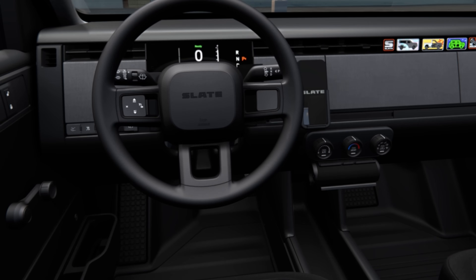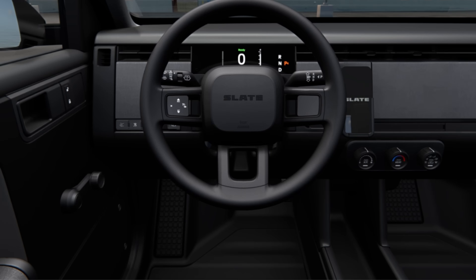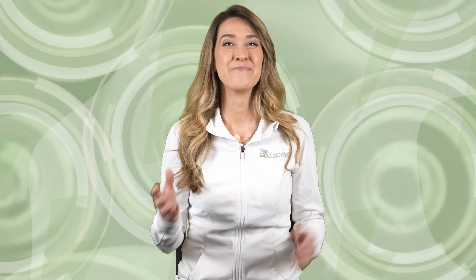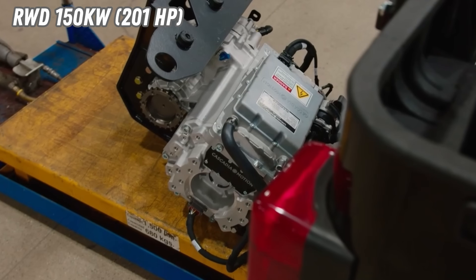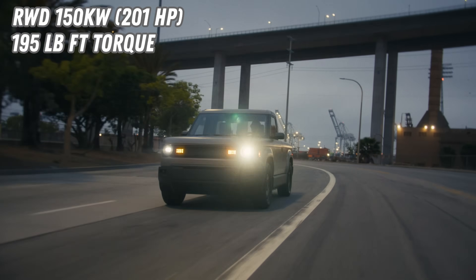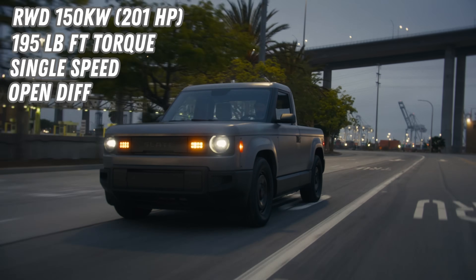The vehicle comes with manual crank windows and there is no infotainment screen. Instead, there is a USB-powered mounting system for drivers who wish to bring their own device like a phone or tablet. The Slate truck is powered by a rear-wheel drive 150 kilowatt or 201 horsepower permanent magnet synchronous electric motor with 195 pound-feet of torque paired with a single speed gearbox and open differential.